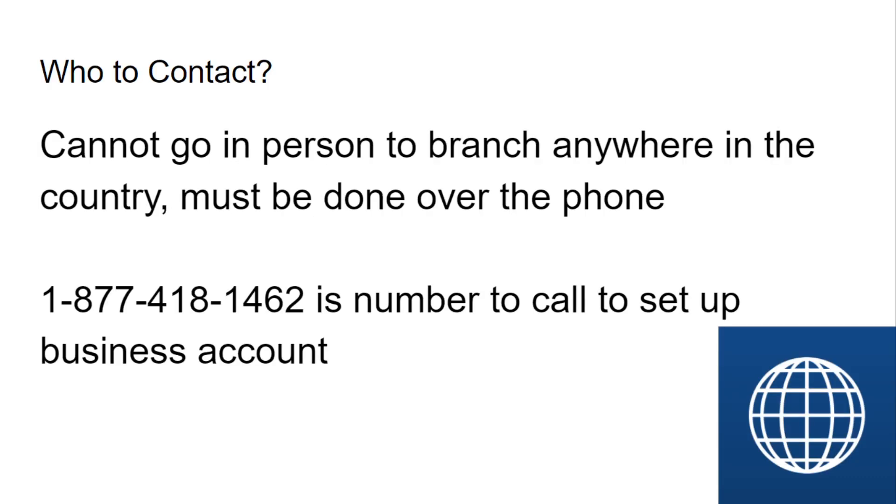So who are you going to contact? You cannot go in person to a branch anywhere in the country. This must be done over the phone. I found this out when I tried to set up an appointment with my local branch in Las Vegas, Nevada. The phone number is right there on the screen: 1-877-418-1462 is the number to call to set up your business account.